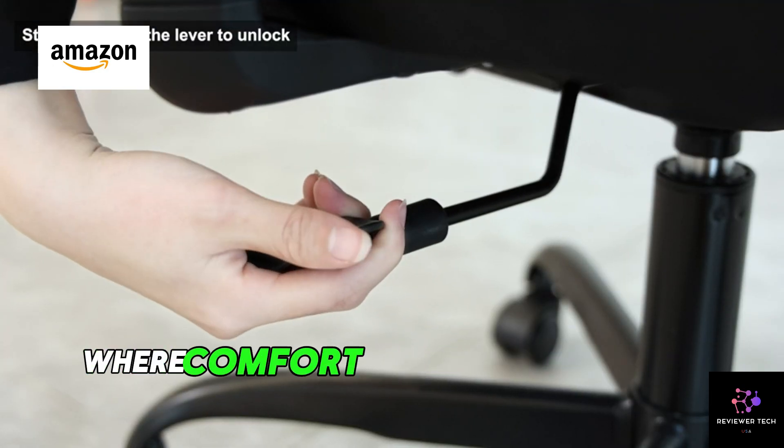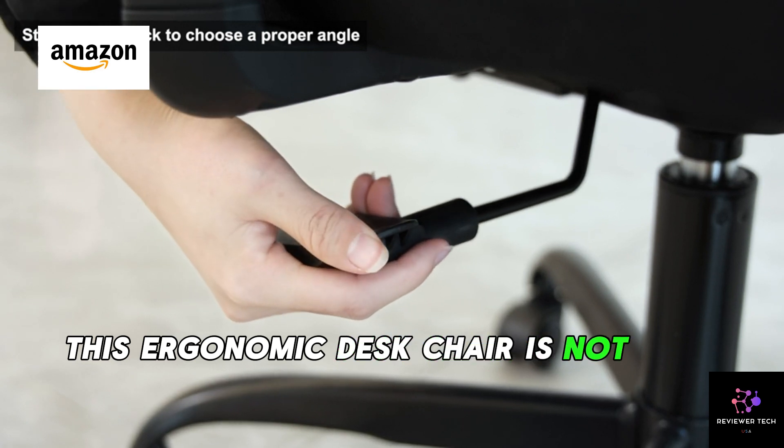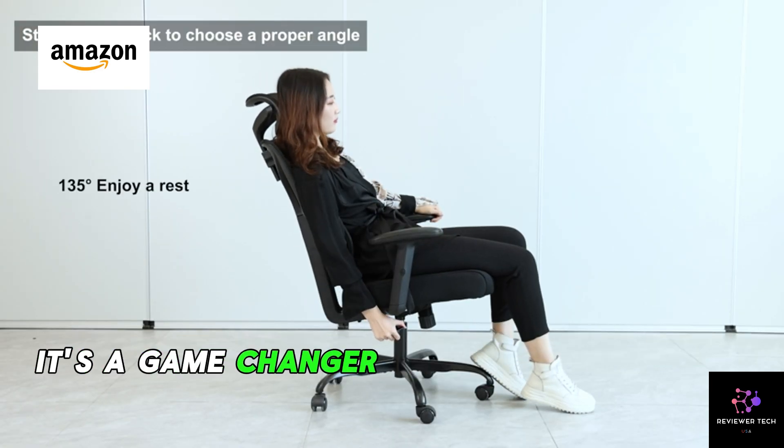Meet the Winrise Office Chair, where comfort meets functionality. This ergonomic desk chair is not just your ordinary office chair — it's a game-changer for your workspace.